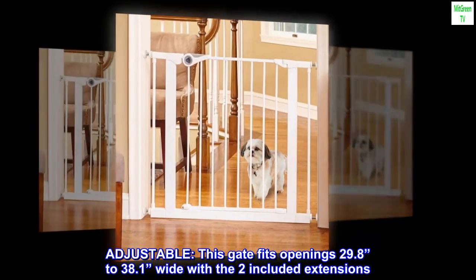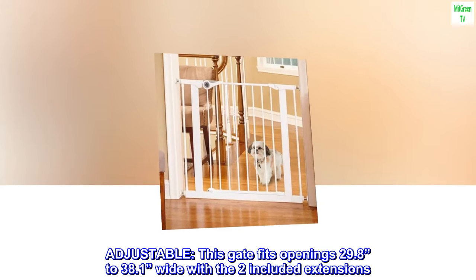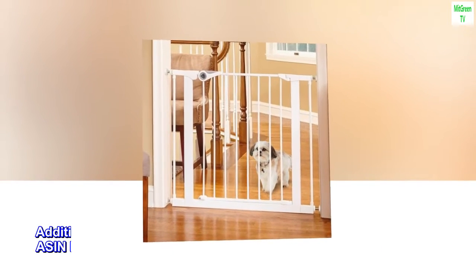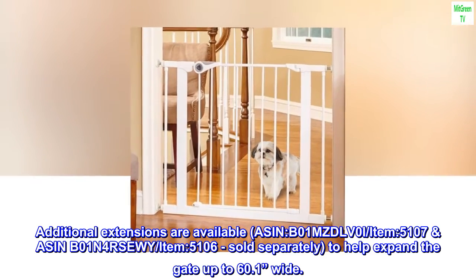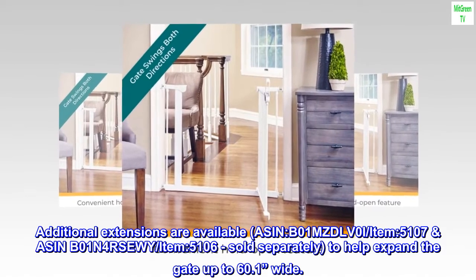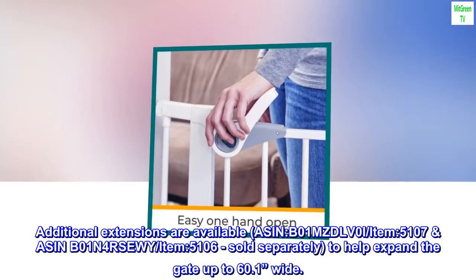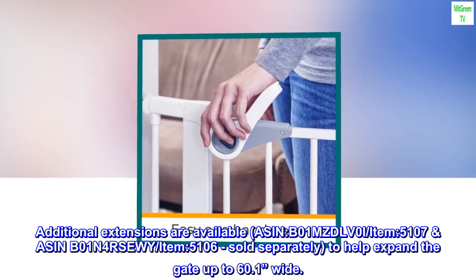Adjustable — this gate fits openings 29.8 to 38.1 inches wide with the two included extensions. Additional extensions are available, ASIN B01MZDLV0I and ASIN B01N4RSUI, sold separately, to help expand the gate up to 60.1 inches wide.